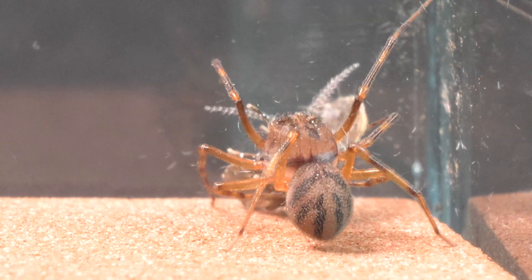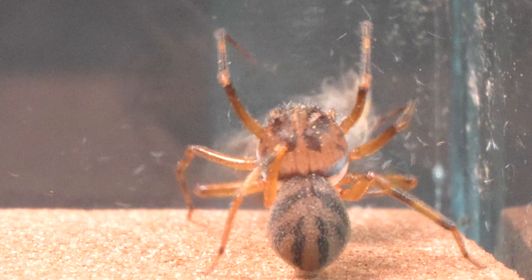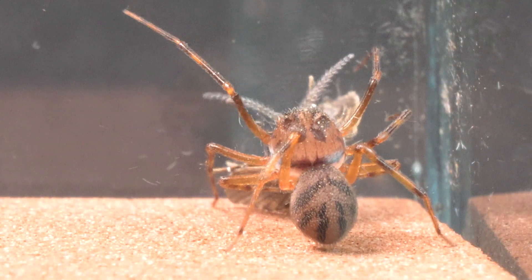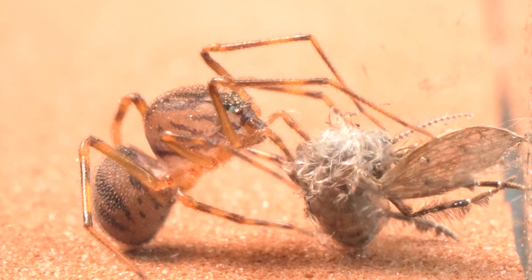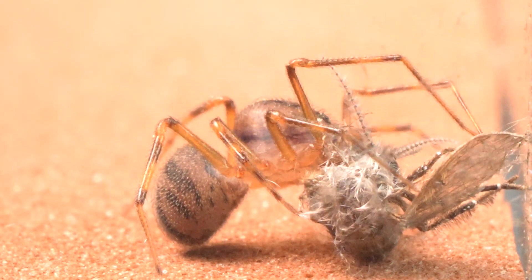Its reaction was so quick that we barely had time to capture the moment it expelled its silk. With apparent ease, it managed to capture it once again. Interestingly, these spiders prefer to inhabit our homes, making them their refuge where they find shelter from the cold and always have available prey to hunt.